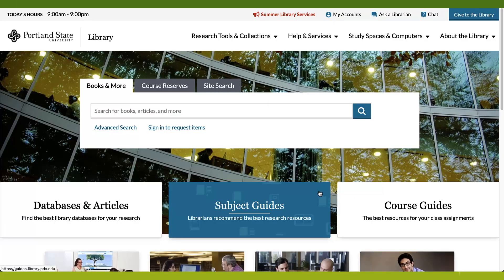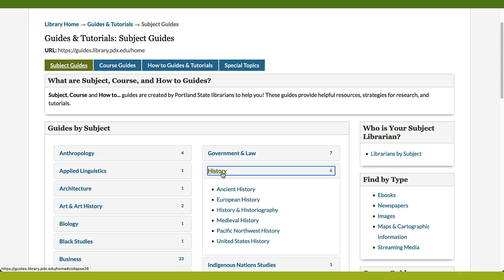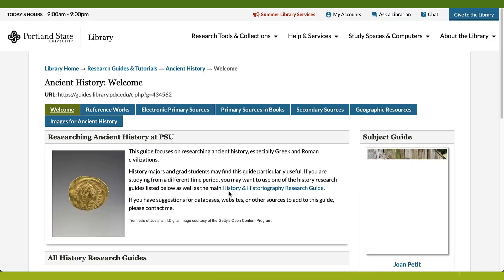Finally, check out our subject and course guides. These are like mini websites created by librarians on the best resources and strategies for doing research in your discipline and course assignments.